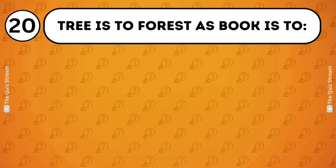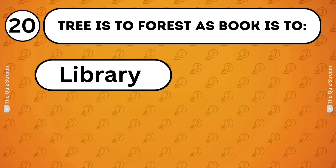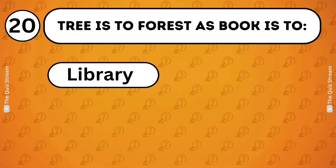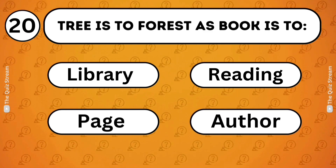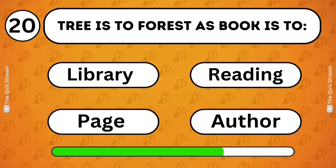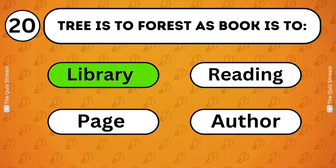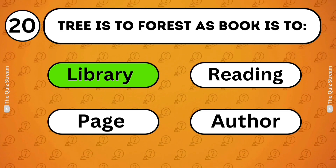Word analogies. Tree is to forest as book is to? Library. Reading. Page. Author. Library. A tree is part of a forest as a book is part of a library.